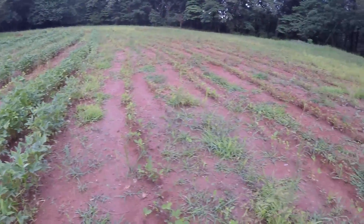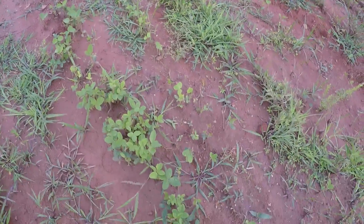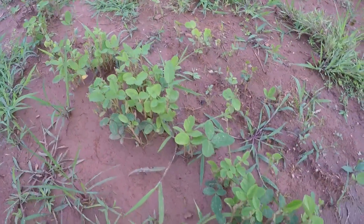It all grew pretty well, but the deer have just absolutely demolished the soybeans.